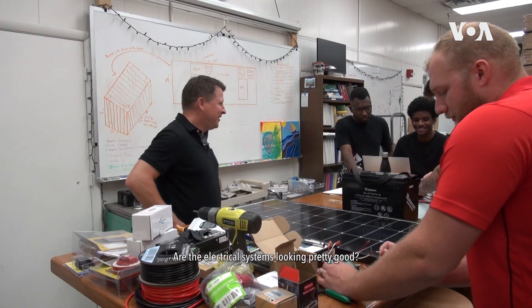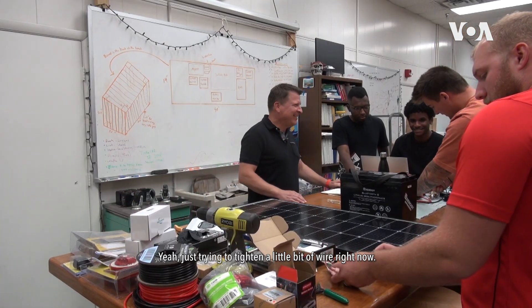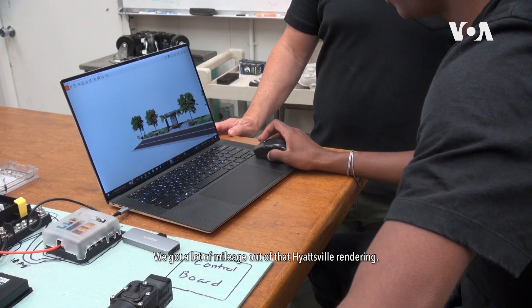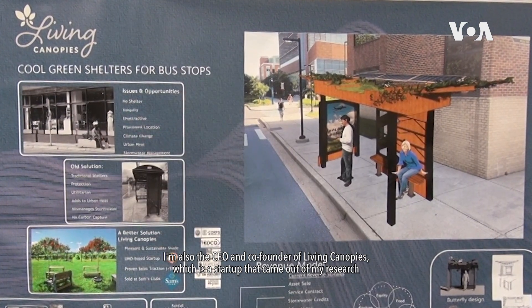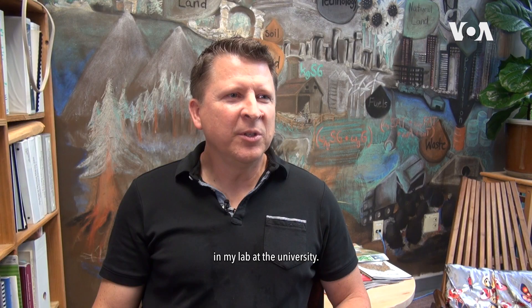The electrical system is looking pretty good. My name is David Tilley. I'm an associate professor of environmental science and technology at the University of Maryland in College Park. I'm also the CEO and co-founder of Living Canopies, which is a startup that came out of my research in my lab at the University.